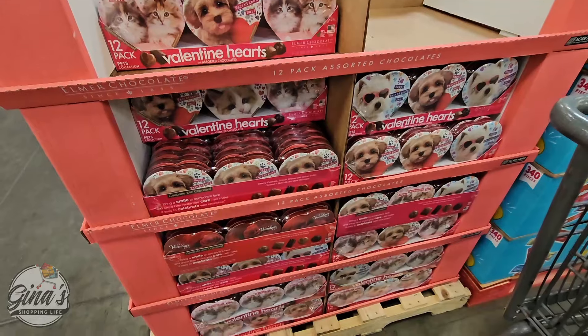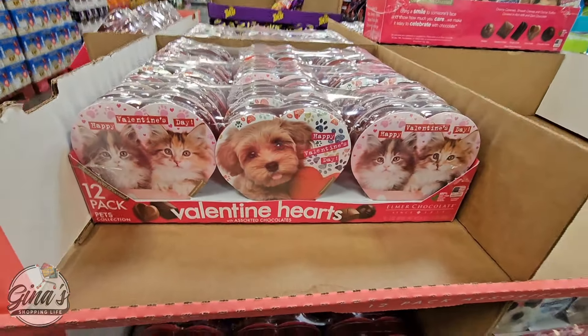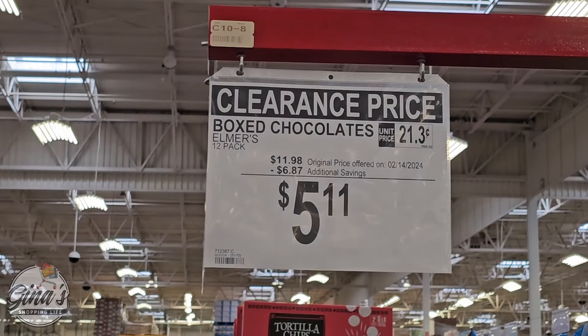I shared these last week — they were on clearance and they've marked them down even more. There's still a lot here. It's a pack of 12, the Valentine Hearts, and they've moved them down to $5.11.